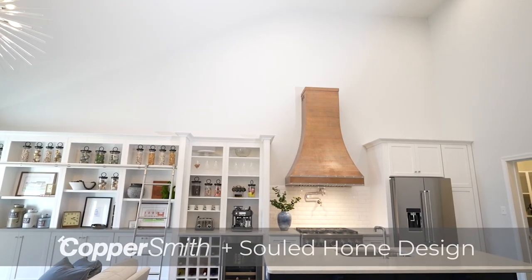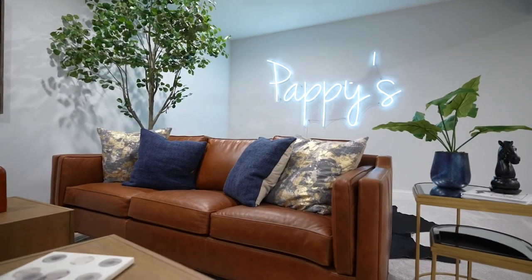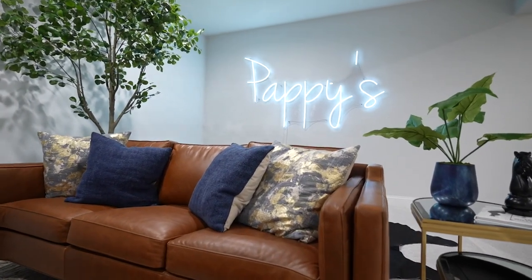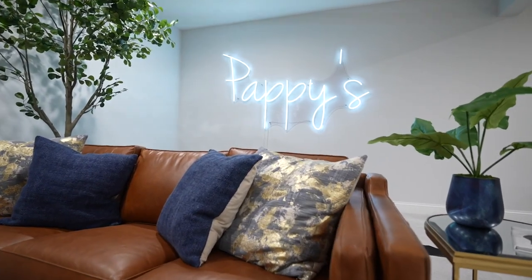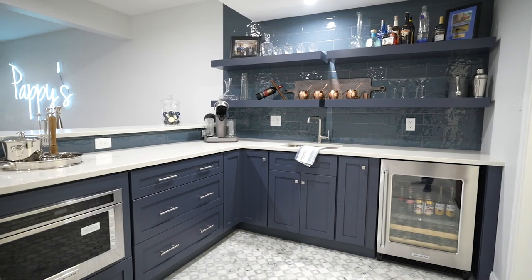We do interior design projects for our clients. We do anything from layout selections for renovations or new build projects. We also work with material selections, furniture, appliances, paint colors, and try to make the entire house cohesive for the client.